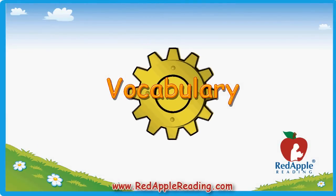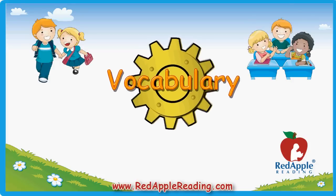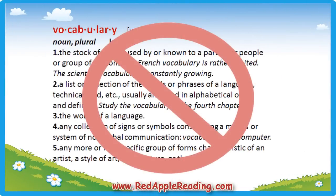Vocabulary development is another key component to reading. In order to communicate, we need to understand the words we hear, speak, read, and write. Looking up words in a dictionary and memorizing definitions are not effective ways to learn vocabulary — so what works?